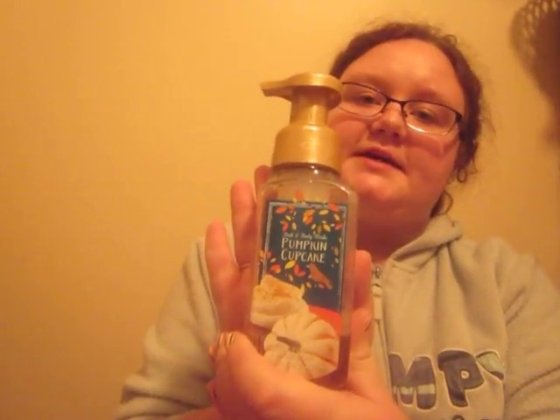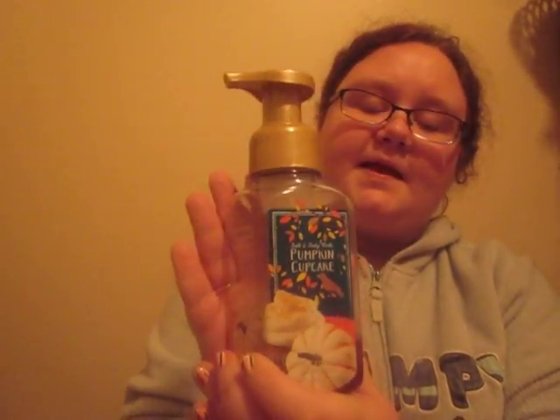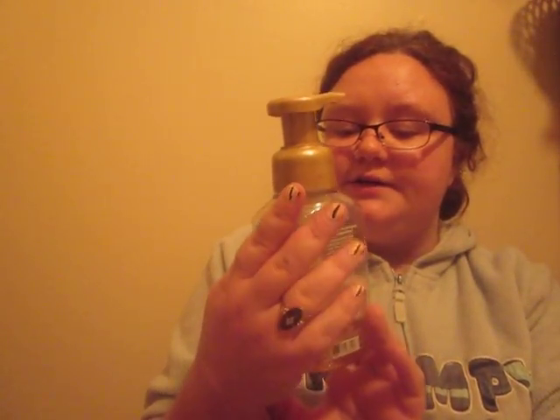My favorite hand soap is this Bath and Body Works Pumpkin Cupcake. The notes in this are Baked Pumpkin, Whipped Vanilla, and Golden Honey. I really like pumpkin scents. I know it's almost the end of March, but I really like pumpkin scents all year round.